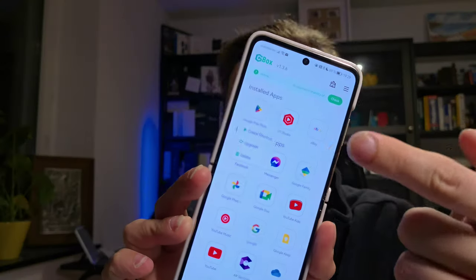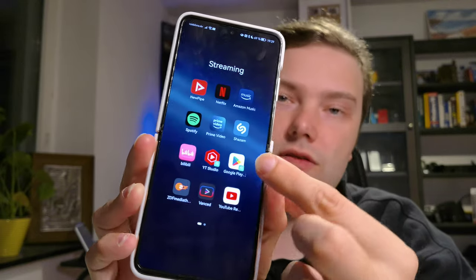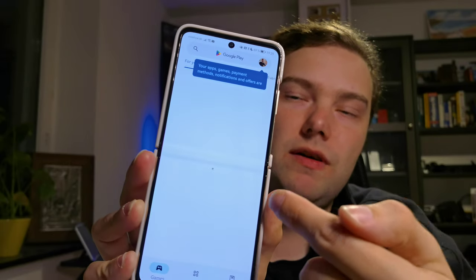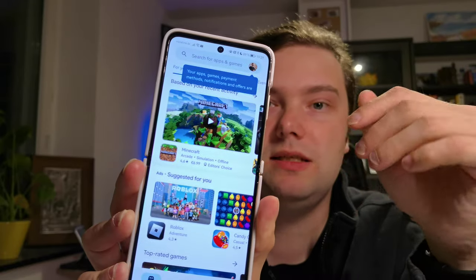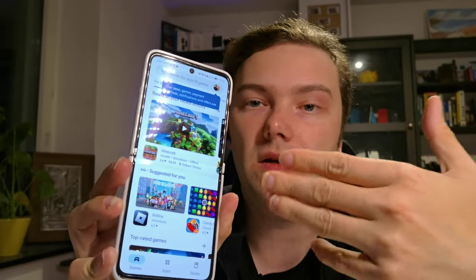The only thing you have to do is long press and you have the option to create a shortcut for Google Play Services. After you create the shortcut, you can click on it and it will launch very quickly - much quicker than GSpace, which suspends everything. You can then install your applications, and after installation it even asks if it should create a shortcut for you on your home screen.